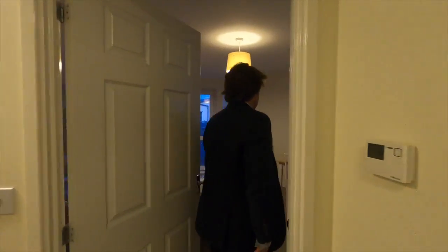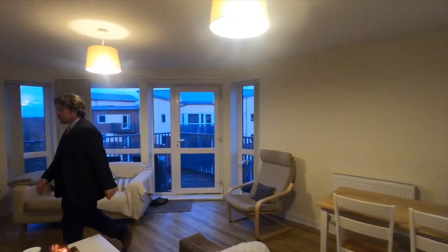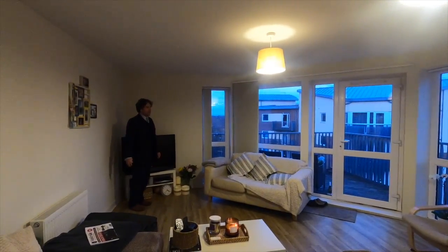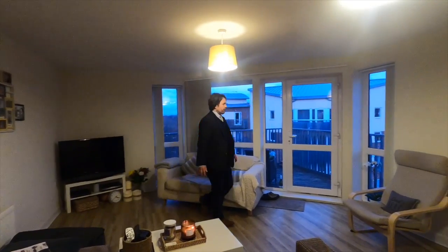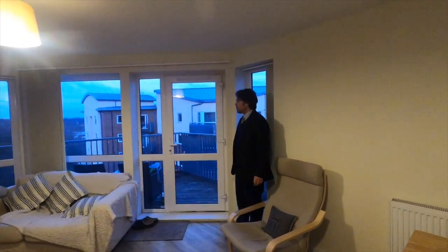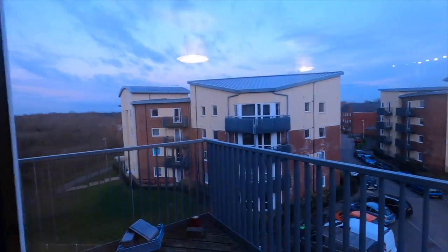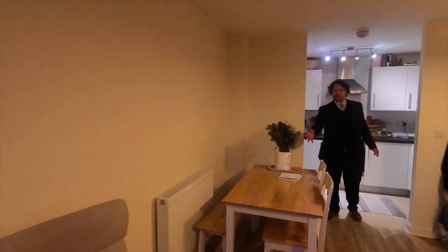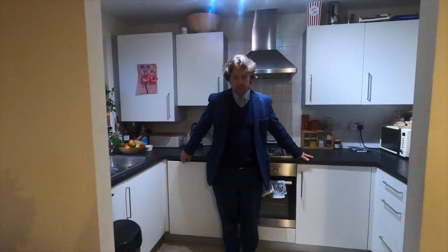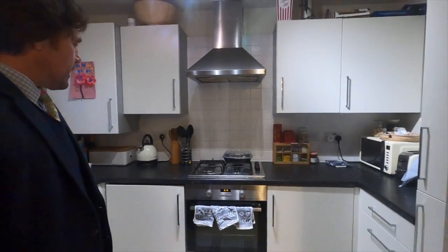First of all we'll go straight through to the lounge and kitchen — a nice open plan kitchen and lounge. As you can see there's masses of room here. It's a slightly different shape which allows you to have access onto a balcony which looks over some green wooded areas, and this leads to a dining area and a good sized kitchen with lots of work surface and a gas hob.